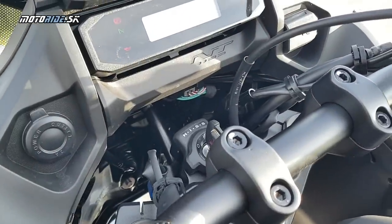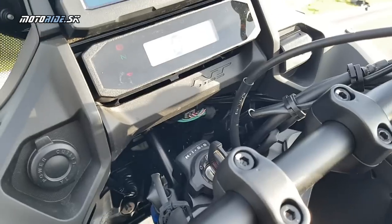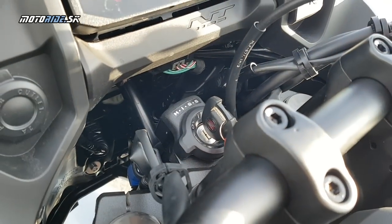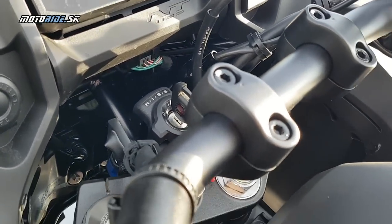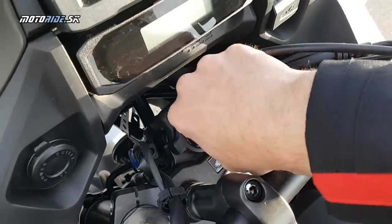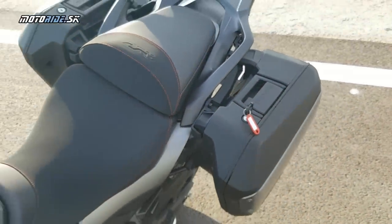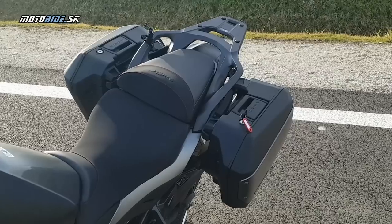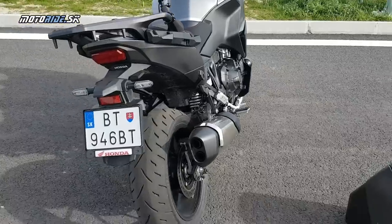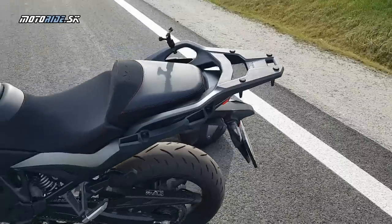Ak mám povedať čo ma na NT prekvapilo, čo mi dvihlo obočie, tak to je celkom určite tento kábel až dole pod prístrojovkou, pretože NT je japonská výroba. A ak si predstavím, že nejaký myšiko Kacuda tuto nechal také odhalené káble, že ty musíš doma zobrať čiernu izolačku a dolepiť si to – to je mínus 5 bodov z estetiky. Zároveň si myslím, že NT za svoju cenu by si zaslúžilo bezkľúčové ovládanie kufrov, pretože vždy musíš vybrať kľúč, dať ho sem a až potom ich môžeš otvoriť. Nedajú sa používať tak, že by boli stále odomknuté. Ak si niekde so ženou na dovolenke a máš to urobiť 83-krát za deň, tak ťa ide šlak trafiť. NT ako turista by si zaslúžilo bezkľúčové ovládanie a centrálne uzamykanie všetkých kufrov.